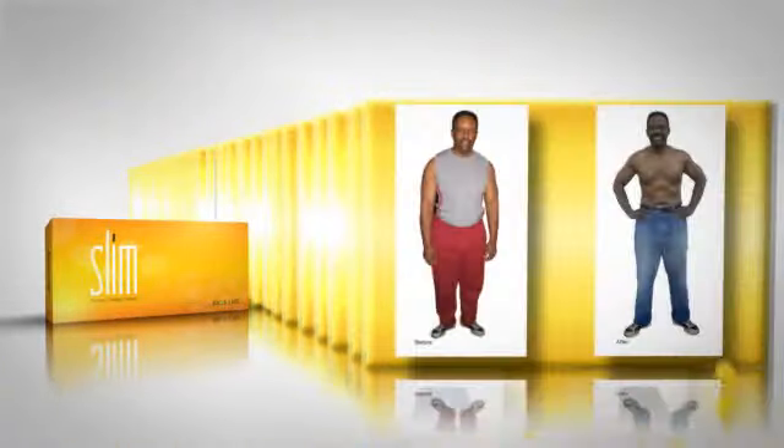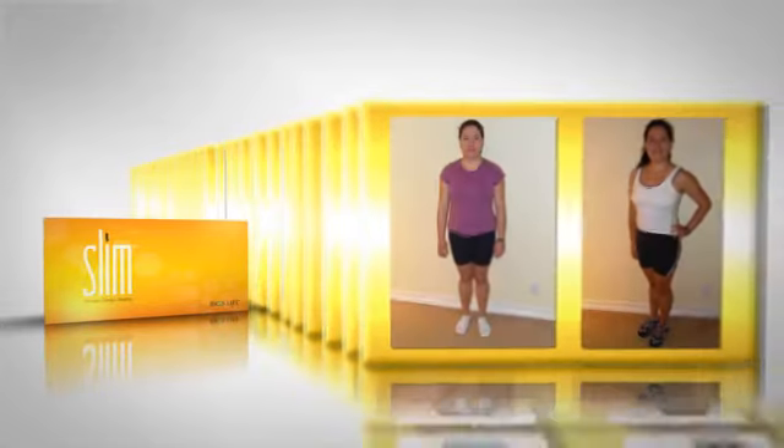Bios Life Slim — the revolutionary, clinically proven, natural weight loss product that helps you burn fat and lose weight, giving you real results you can actually measure.